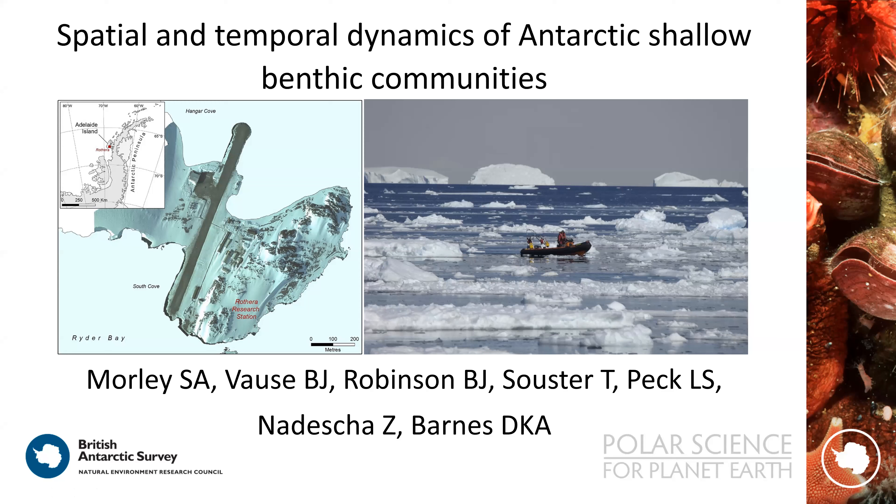Now we have the first talk of the second part, which is Simon Morley from the British Antarctic Survey. Simon, the floor is yours — you have five minutes. Thank you very much, Juan, and thank you for inviting me. I'm going to talk about the work being done from Rothera Research Station, specifically the long-term monitoring work and some of the results and findings.